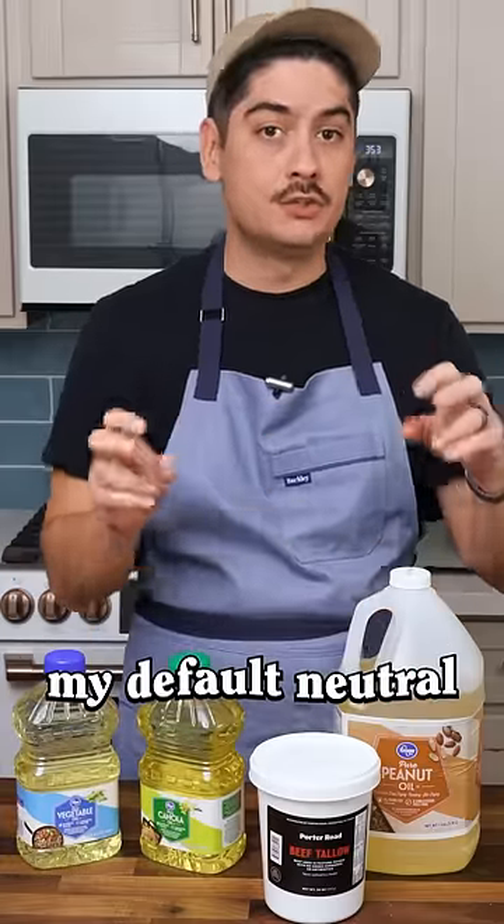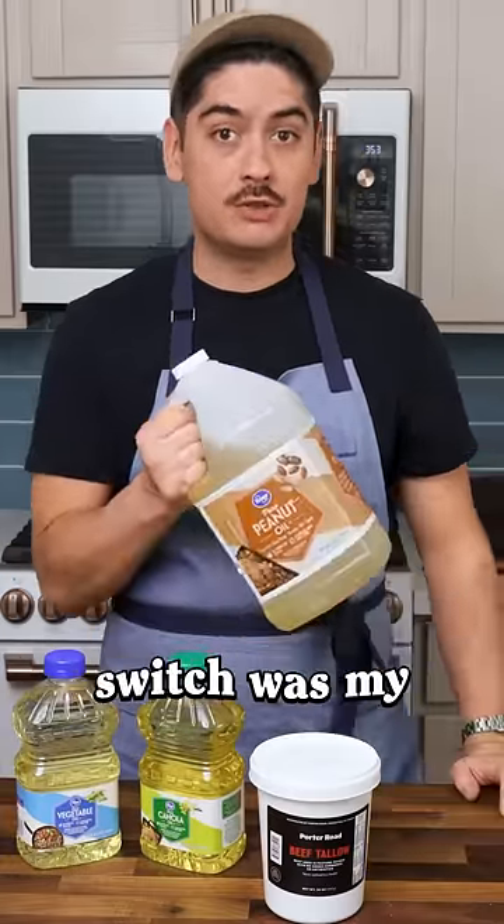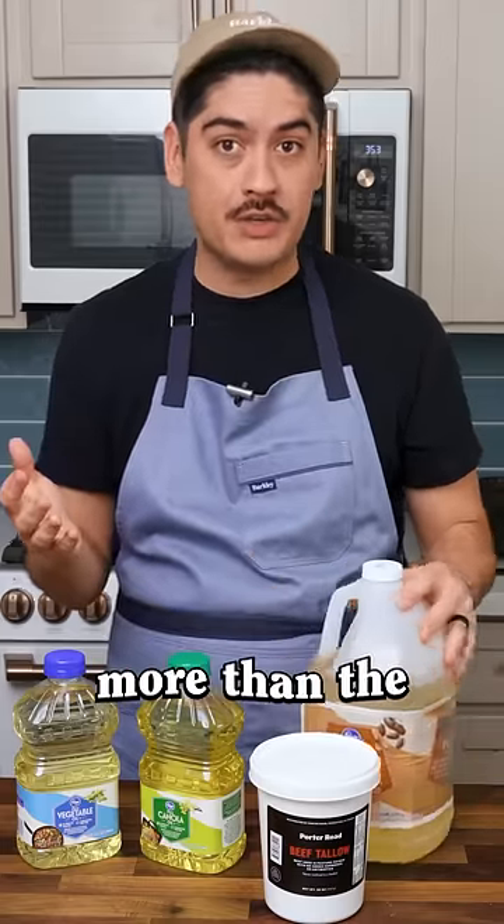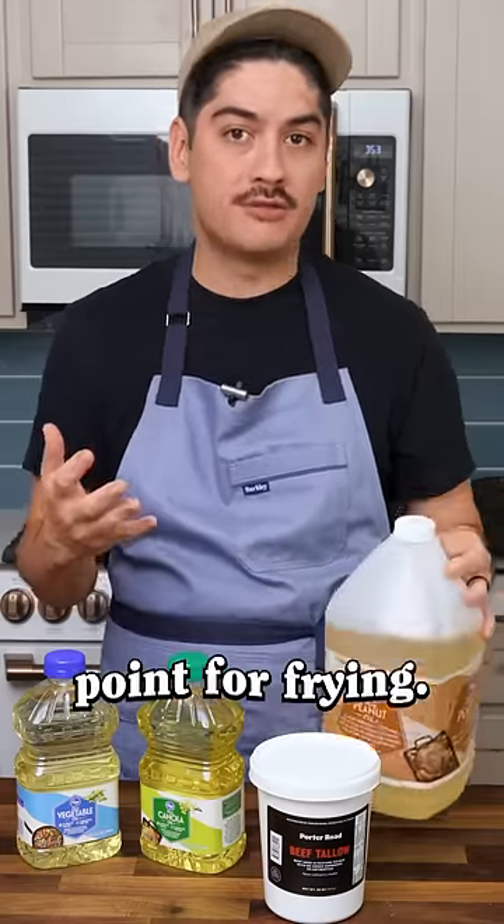In this house, my default neutral oil is peanut oil. Making the switch was my very first big baller 'mama we made it' moment. Peanut oil costs more than the cheap stuff, but I love that high smoke point for frying.